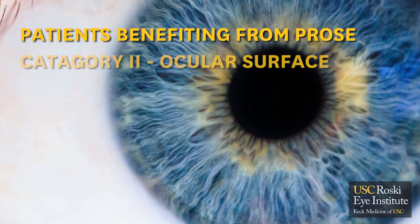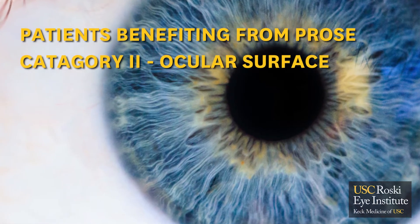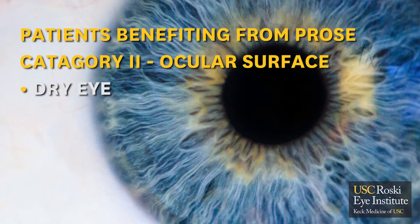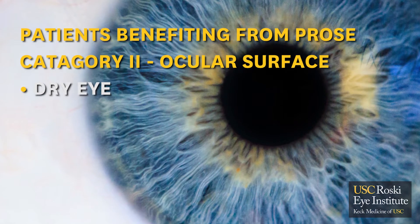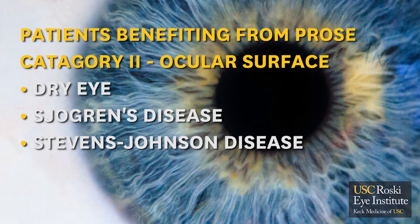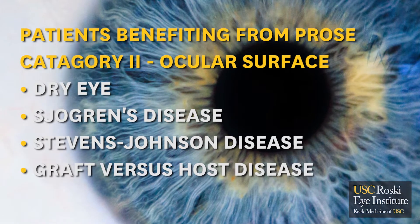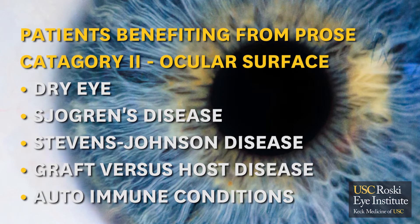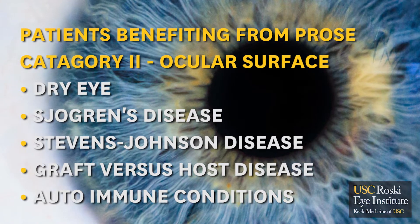The second category is patients with ocular surface disease. This encompasses patients who have dry eye from conditions such as Sjogren's disease, Stevens-Johnson disease, Graft versus Host disease, and many other autoimmune conditions that might also cause dry eye.